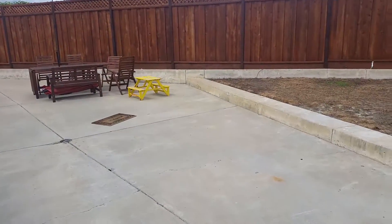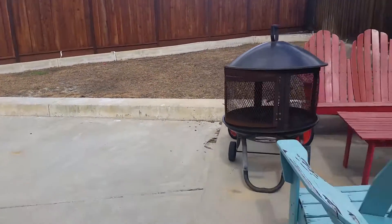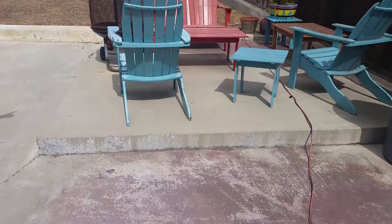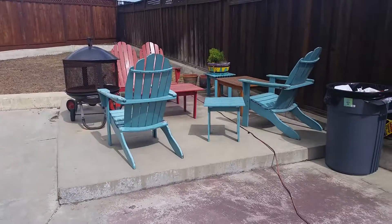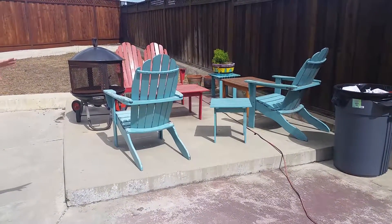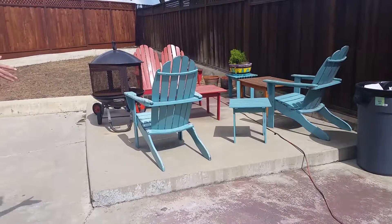The part you're standing on is a pad, and there is electrical running through it. So if we wanted to do a hot tub — which I want a hot tub — this would be one location. But this could also be outdoor kitchen space as well.